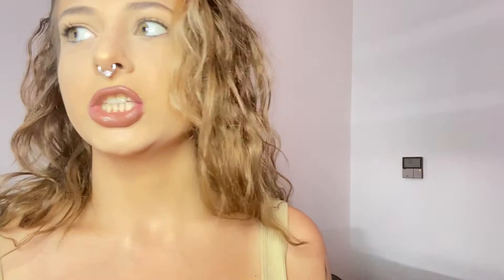Moving on to the Shein package, I'll show my accessories first since I didn't get that many. I got this necklace and bracelet set — they're super cute and very shiny. Here's the necklace and here's the bracelet.